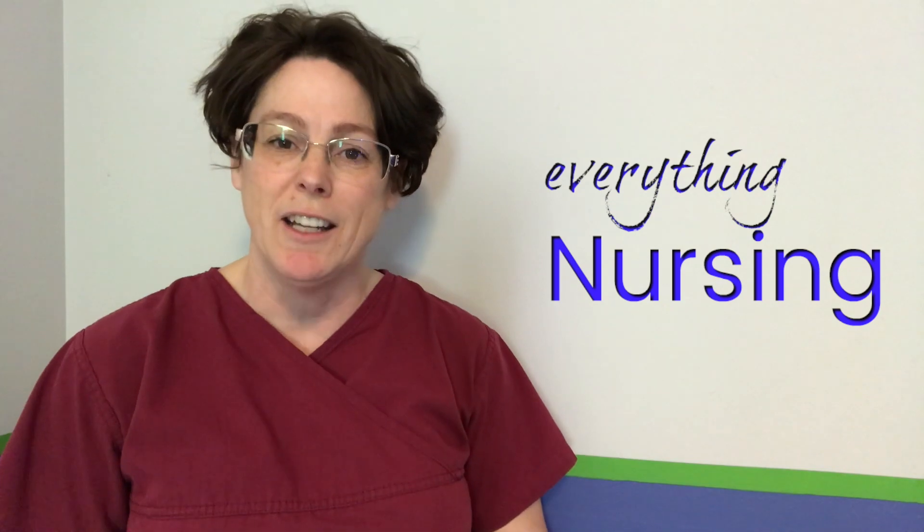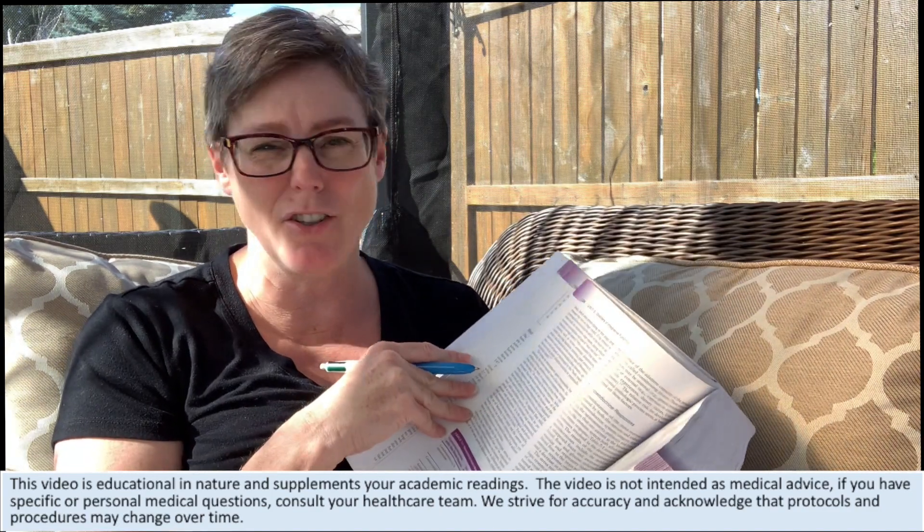Welcome back, my name is Tammy and this is Nurse Minder. On this channel we do everything nursing, so if you're new here consider subscribing below to get the next video. I know you're busy getting ready for your NCLEX and doing all your studying, so I wanted to share with you five major changes that occurred in July and are in effect until at least the end of September for your NCLEX exam.